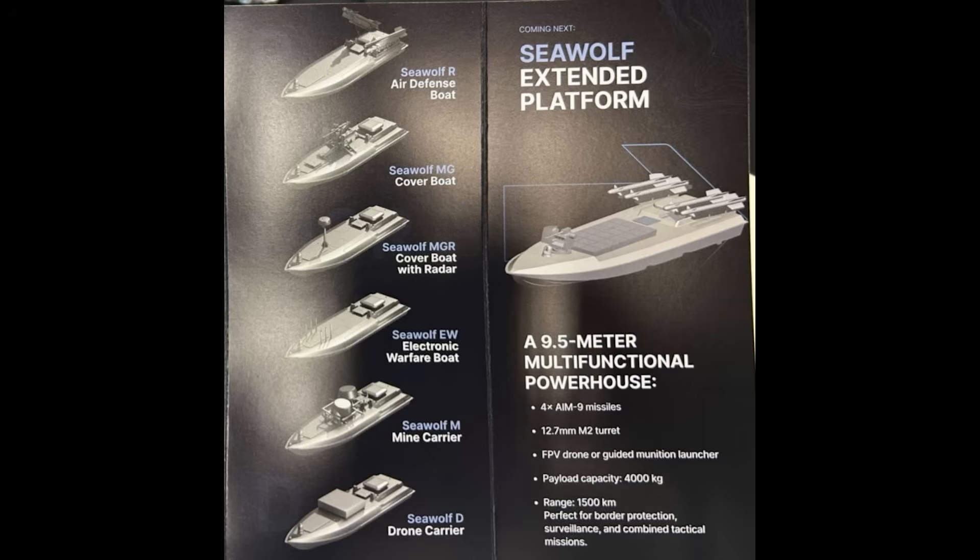This guided munition capability hasn't been seen fitted to marine drones yet. The closest is some Magoras equipped with rocket tubes to fire MLRS rockets, but those don't seem to have worked well and would be very inaccurate. Guided missiles, however, could work very well and make marine drones even deadlier. In late 2023, there was a report that Ukraine jerry-rigged a Brimstone launcher to a fast motorboat to destroy an S-300 launcher in Crimea. Brimstone could be the platform of choice, as it's very versatile. The payload for this marine drone is about 4,000 kilograms, with a range of 1,500 kilometres, easily covering large parts of the Black Sea.